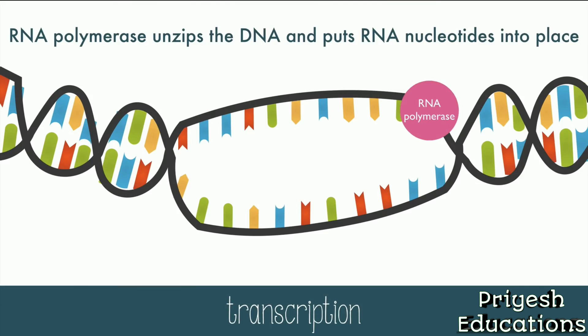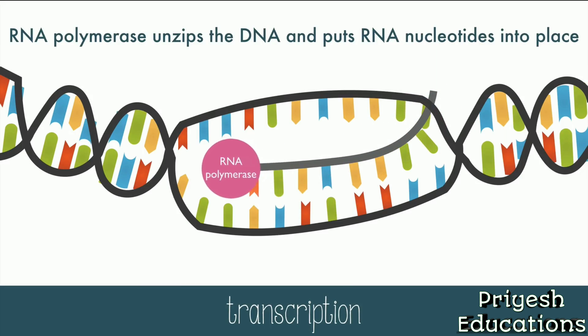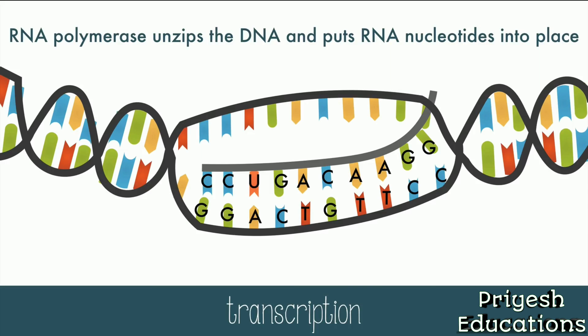Nucleotides of RNA match with one strand of DNA and make mRNA. RNA polymerase unzips the DNA and puts RNA nucleotides into the right place. C and G nucleotides match up. A and T nucleotides match up. But anytime the RNA places a complement to an A on the DNA, it places a U instead of a T in the RNA. Remember, RNA uses uracil instead of thymine.